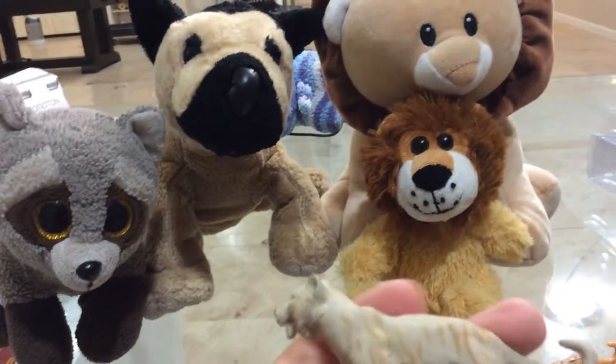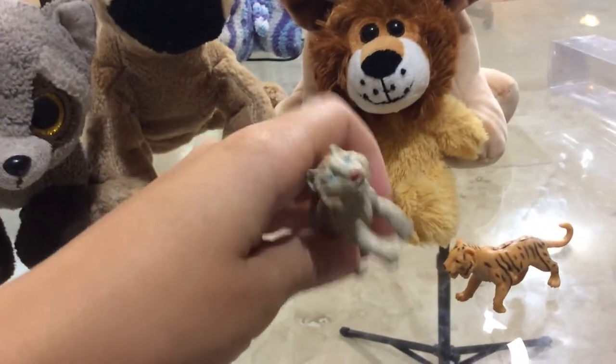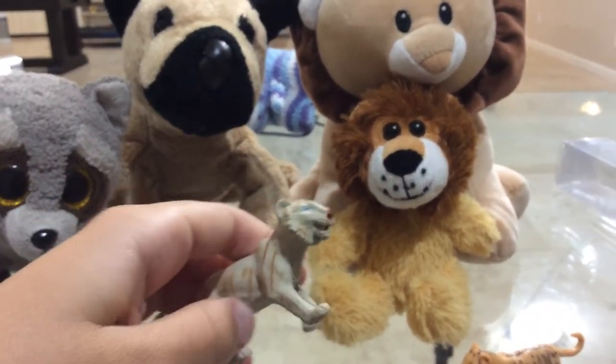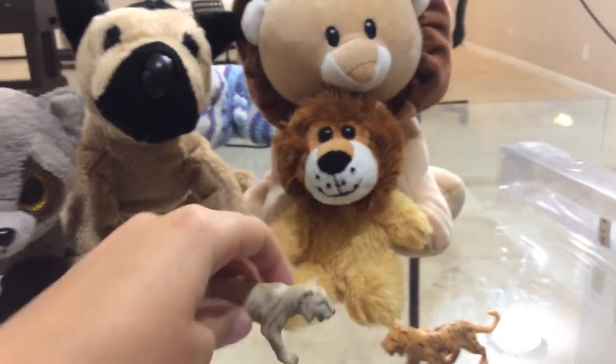White Bengal tiger. The white Bengal tiger is a species of Bengal tiger but with white fur. These tigers live in Asia. Sadly, they are endangered and not many species remain in the wild.